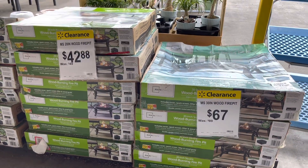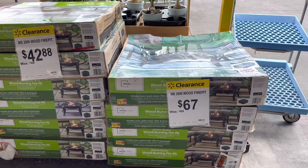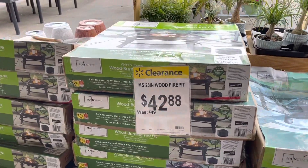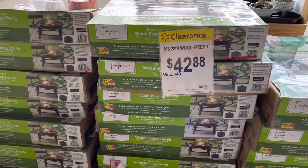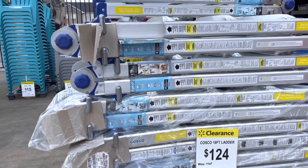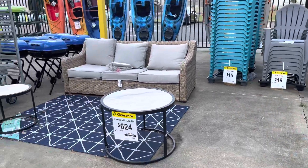Now we're outdoors and they have these thirty-inch fire pits for sixty-seven dollars, and also the twenty-eight inch for forty-two dollars. They've got a ladder for $124 and another one for $624.